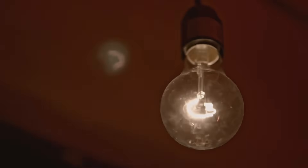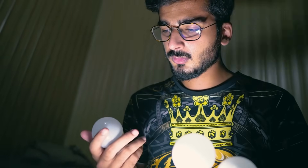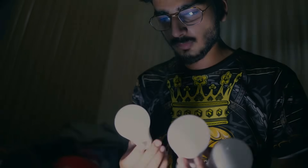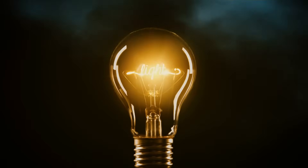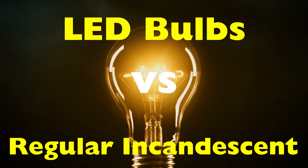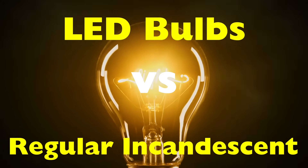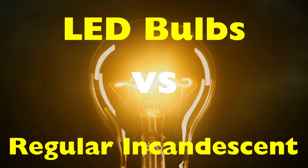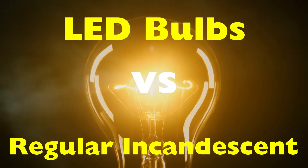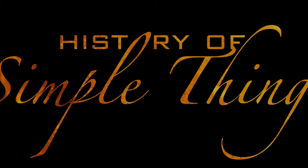Hey there! Ever wondered why your old incandescent bulb burns out in a few months, but that LED bulb you just bought seems like it'll last forever? Or why one feels scorching hot while the other stays cool? In this video, we're breaking down the real differences between LED bulbs and regular incandescent ones. It's a story about how we moved from glowing filaments to tiny, energy-saving diodes. Let's shed some light on the truth behind these everyday essentials, right here on History of Simple Things.